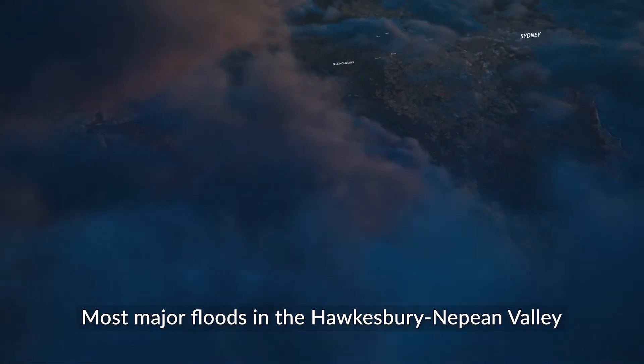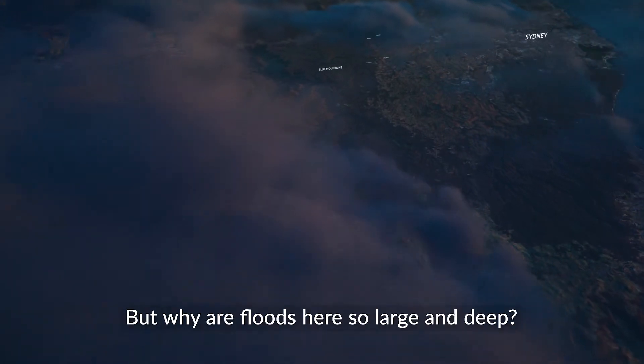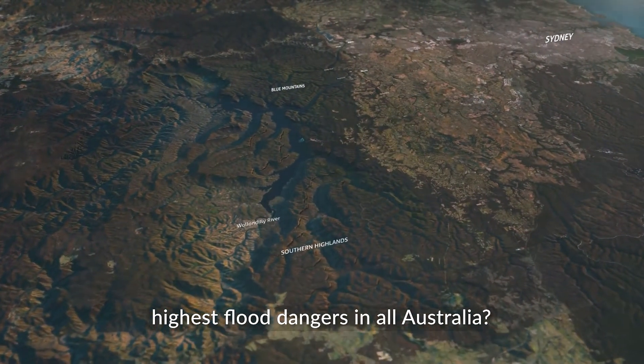Most major floods in the Hawkesbury-Nepean Valley begin with high rainfall during east coast lows. But why are floods here so large and deep? What makes this valley have one of the highest flood dangers in all Australia?